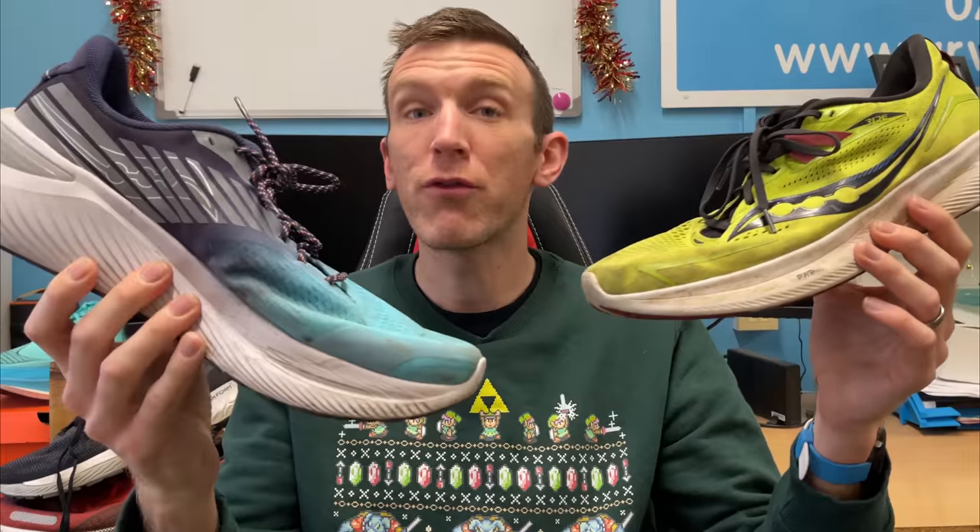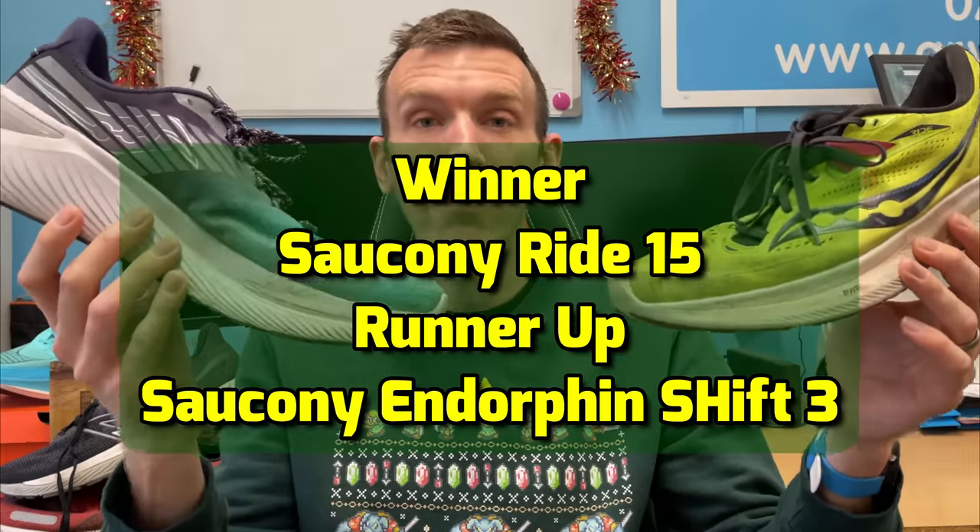I've got the Ride 15 and the Shift 3. The Shift 3 is a more recent addition — a heavier shoe but something I find myself gravitating towards every easy run. The Ride 15 was so good I ended up retiring it to use as my daily walking shoe. The runner-up goes to the Shift 3 — I haven't had it quite as long and the bulk does notch a few points off it. If it were just a tiny bit sleeker and lighter it could be a shoe of the year contender. I've got about 60 miles in it and it's going so strong.